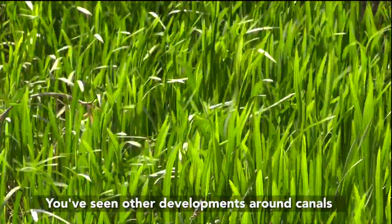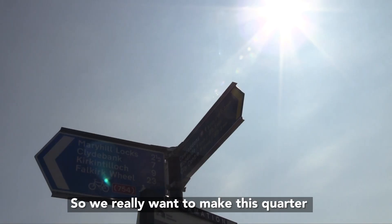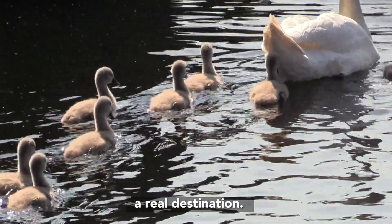You've seen other examples of development around canals in Birmingham, Liverpool, and London. So we really want to make this whole quarter a real destination.